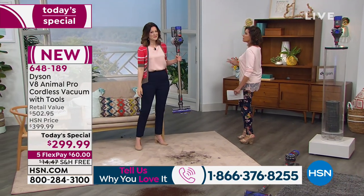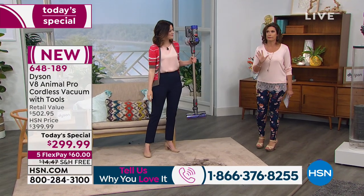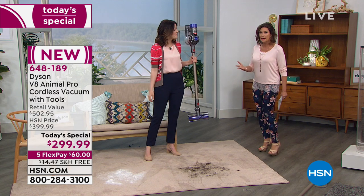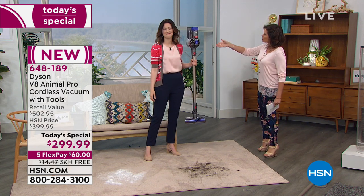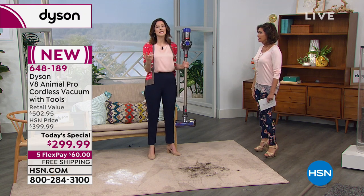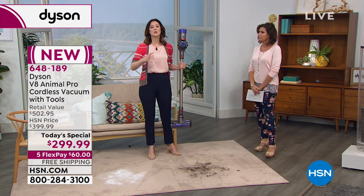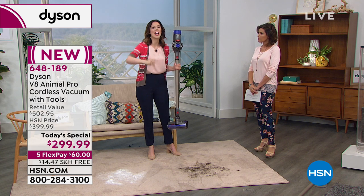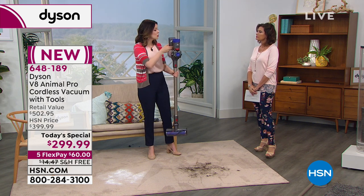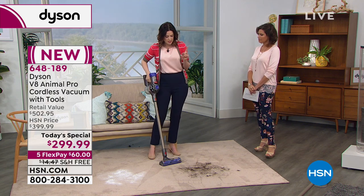Seeing is really believing with the cordless, because you think it's going to last five minutes and have no power. Not so — it's up to 40 minutes, which is crazy. The V6 was one of our most popular models, and we literally took everything you love about that and developed it even further. Now you have double the runtime.